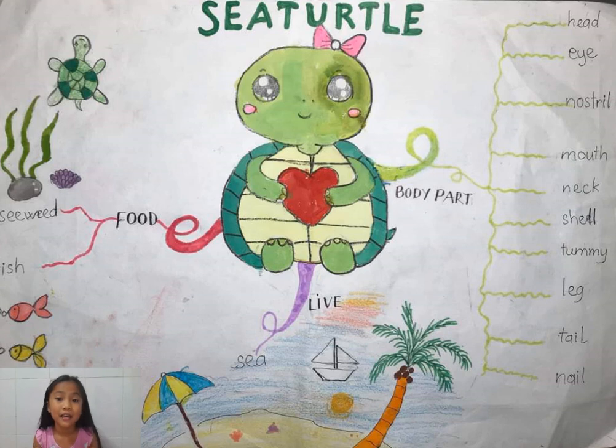Let's talk about the body parts of the sea turtle. It has a big head. Look, its head looks cute, right? Look at its head. It has two beautiful black eyes.